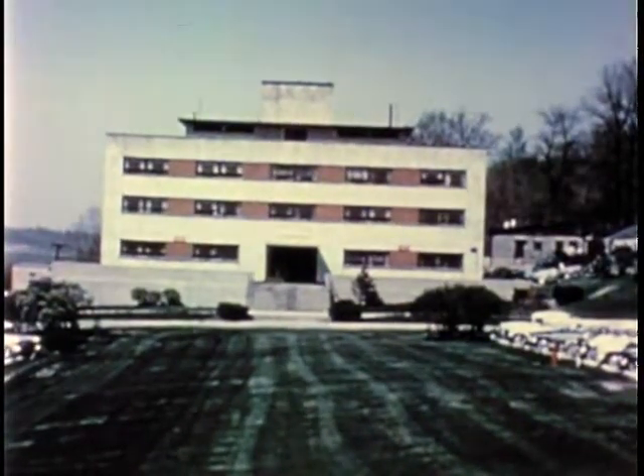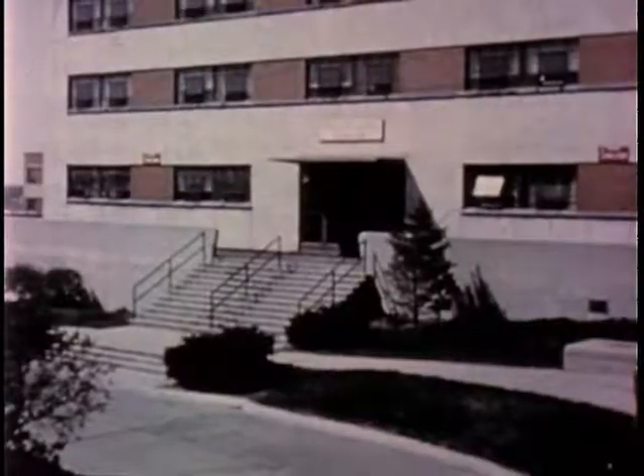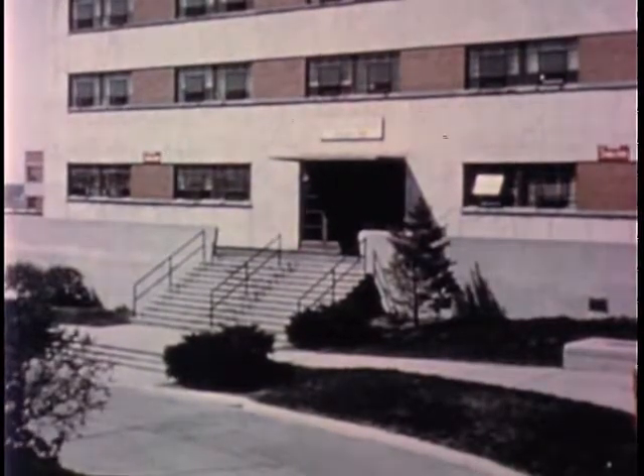This film has been produced to show some of the activities, efforts, and achievements accomplished during the past year by the United States Air Force Aerospace Medical Research Laboratories in Dayton, Ohio.